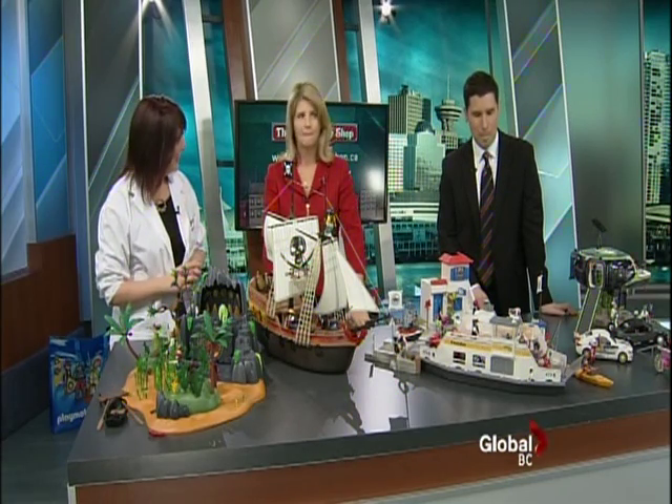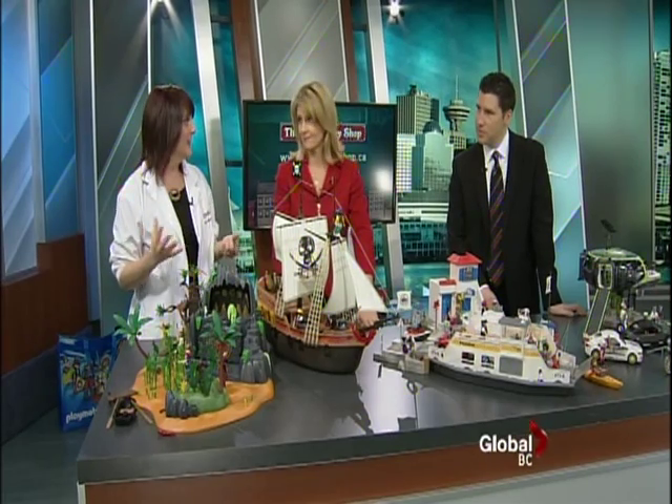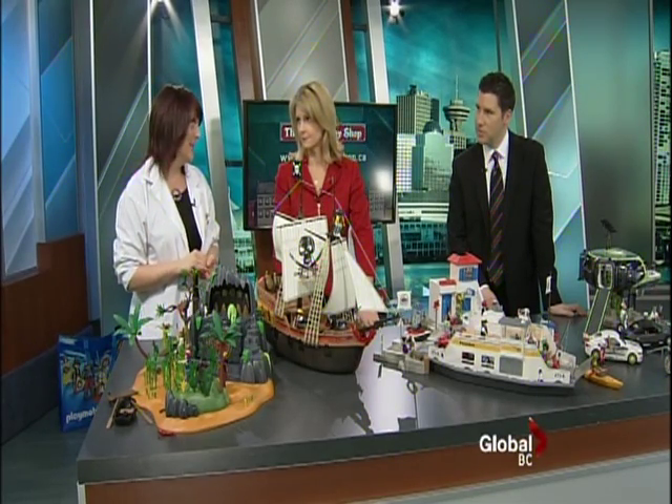We're pretty excited because no one else has seen this — the catalogs aren't even in stores yet. But this is the stuff that's being released throughout the year. Playmobil, as you may know, is made in Germany — one of the biggest toy manufacturers in Germany — sold all over the world, and super popular here as well.